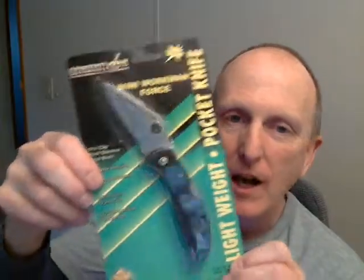Also, I'm adding this dollar store lockback pocket knife. It's actually surprisingly good quality. There is a story about this.